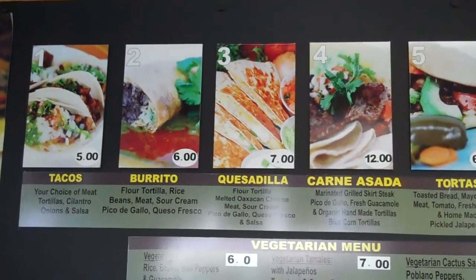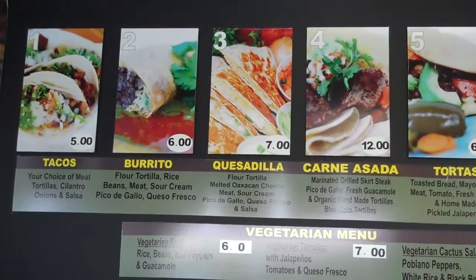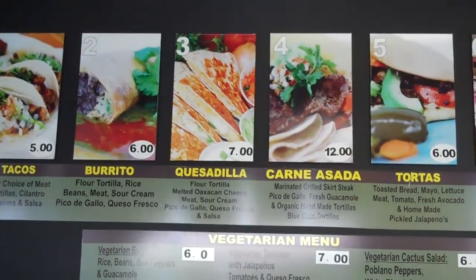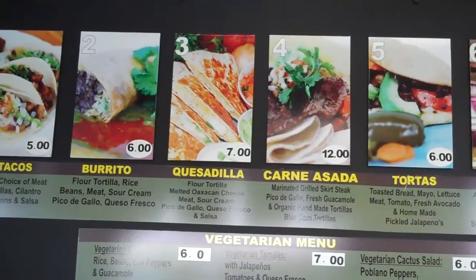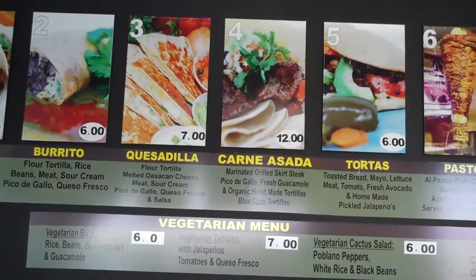The number three is a quesadilla. We use flour tortilla and put queso Oaxaca — it's almost like shredded cheese, really fresh and really tasty. Then we put choy sumin. It comes with sour cream, pico de gallo, and fresh queso fresco on top. It comes with rice and beans. It's really nice, really healthy.